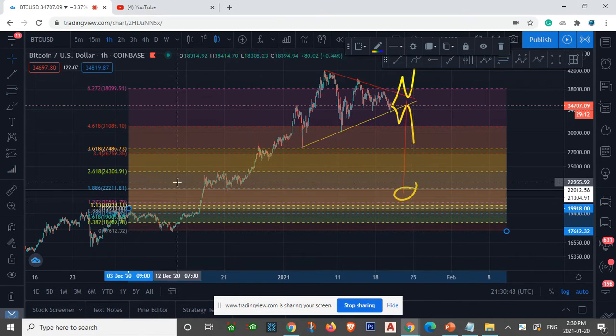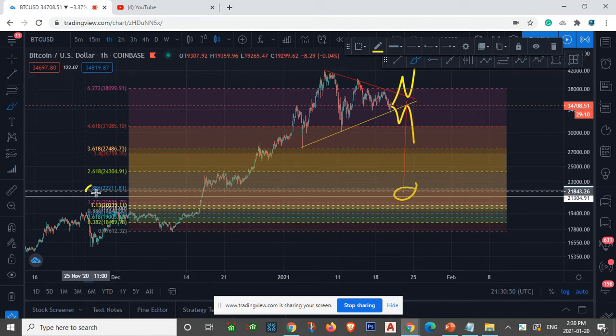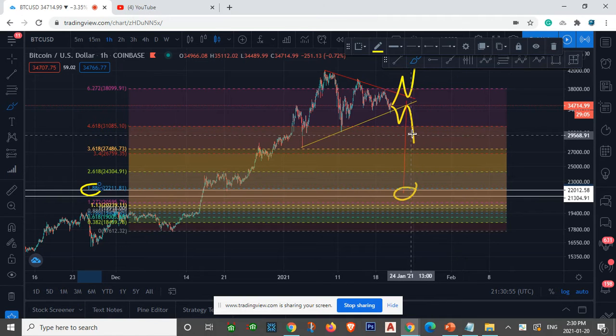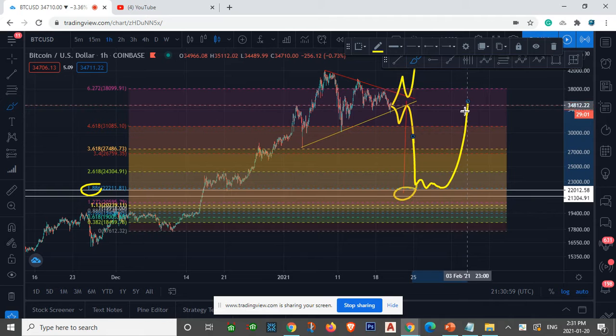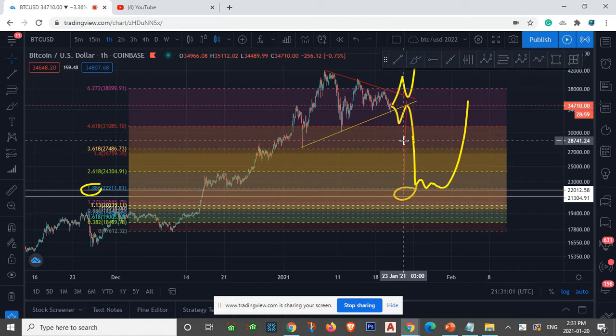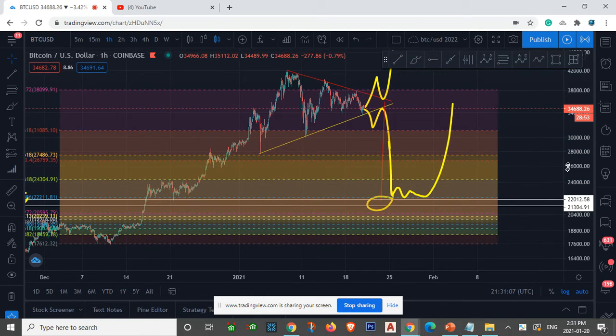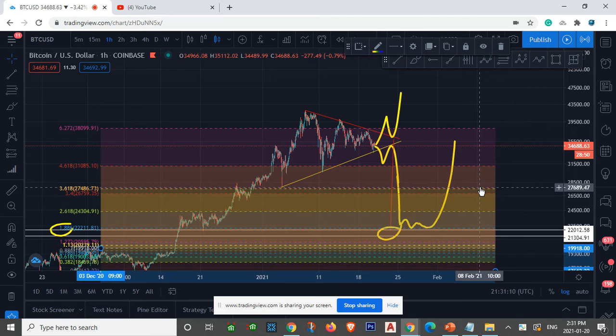We're going to be retesting the 1.886 — that's one of the strongest Fibonacci levels. In a bull market we're always going to retest this 1.886 and then go up, and our symmetrical triangle target is exactly at the 1.886. This is the type of confluence I like to see as a trader.